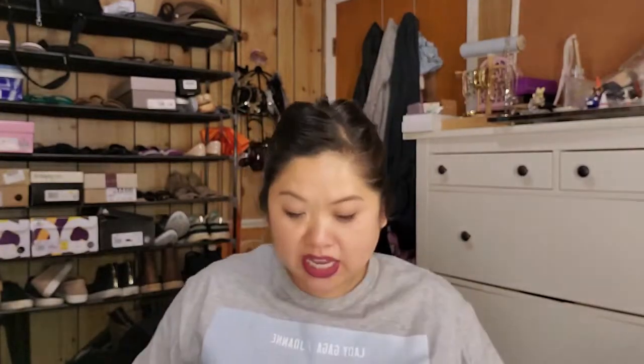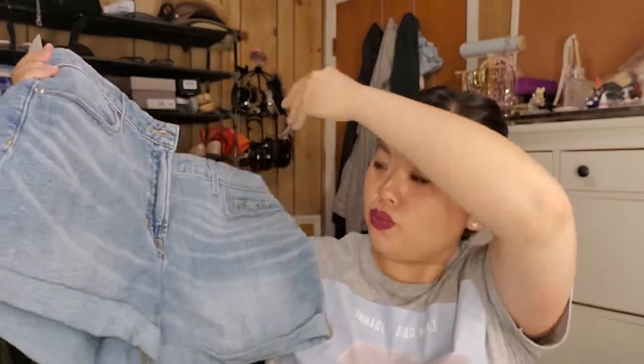They also had these high-waisted shorts and I thought they were so cute. They're short but not super short — not booty shorts. I like that they're high-waisted so I can cover my muffin top.